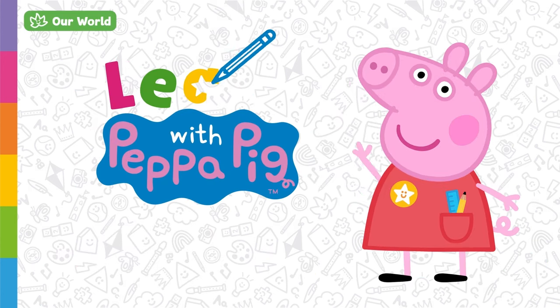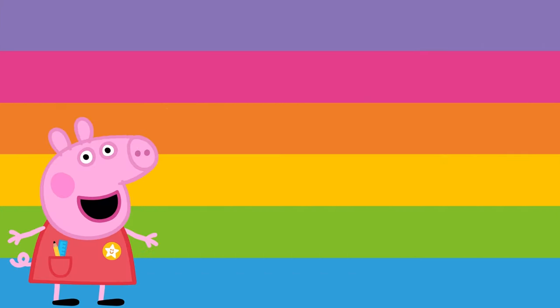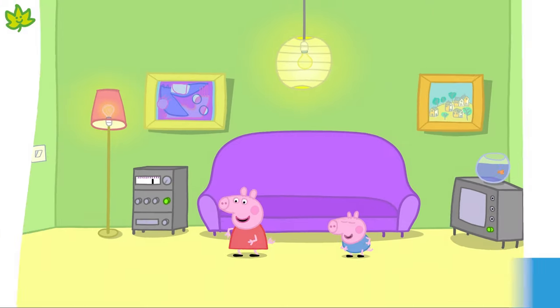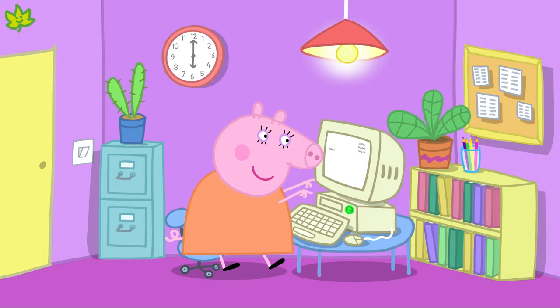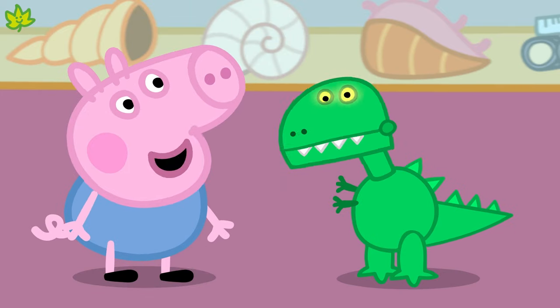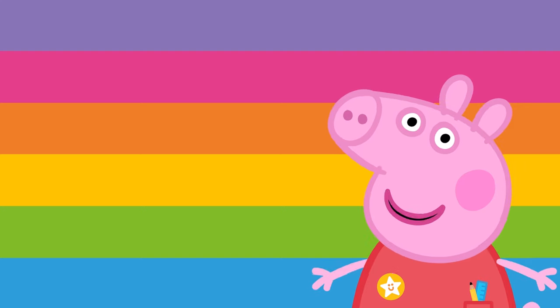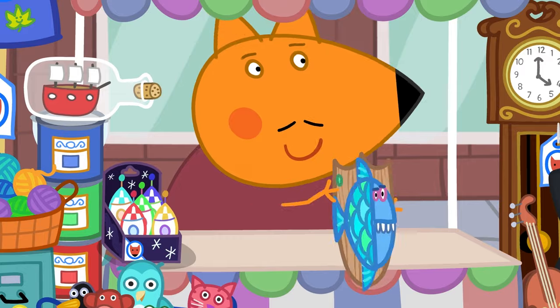Learn with Peppa Pig — Technology. Today we're going to learn about technology and how it works. There are lots of different types of technology: televisions, computers, phones and even some of our toys. Technology uses electricity or batteries to work.